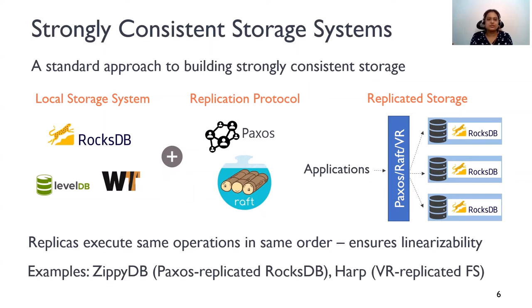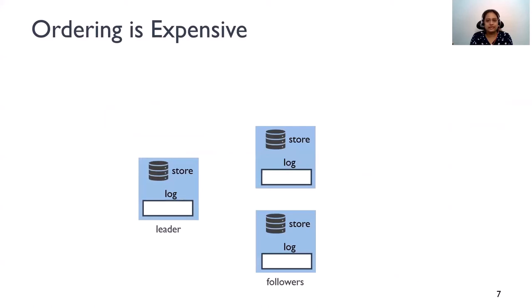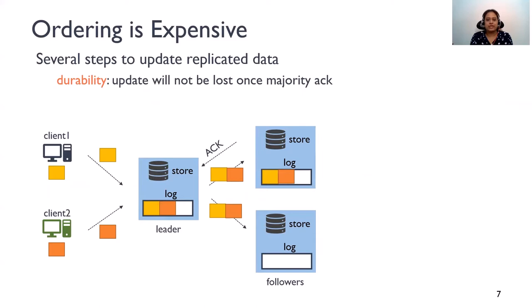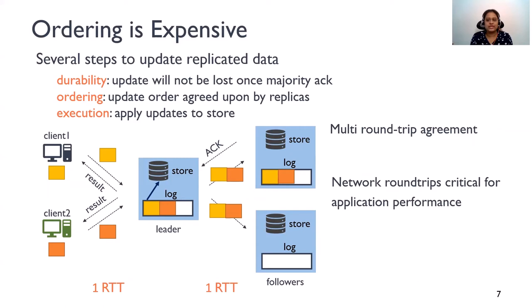HARP builds a replicated file system using viewstamp replication similarly. A storage system built using the standard approach has high performance overheads. Usually in these systems, one of the replicas is designated as the leader, the others are called followers, and each replica has a log. The clients first send the request to the leader. The leader assigns an order for these operations and then persists them to the log. The leader then replicates these operations in order to the followers. Followers add these operations to their logs and acknowledge the leader. Once a majority of replicas have acknowledged, these operations are durable. The system has also established an order for these requests, and this order won't change. So at this point, the leader can execute these updates and return the results to the clients. Updates thus involve multi-round-trip agreement, and such multiple network round trips can hamper system performance.